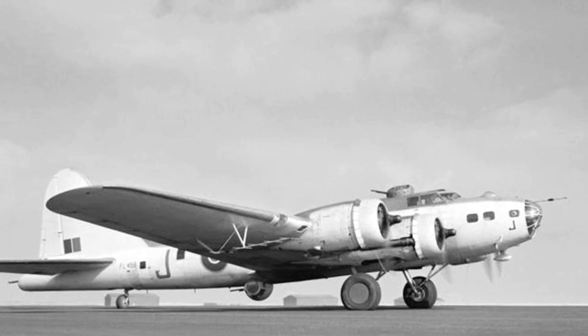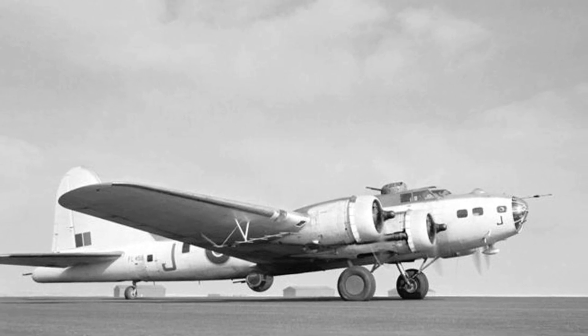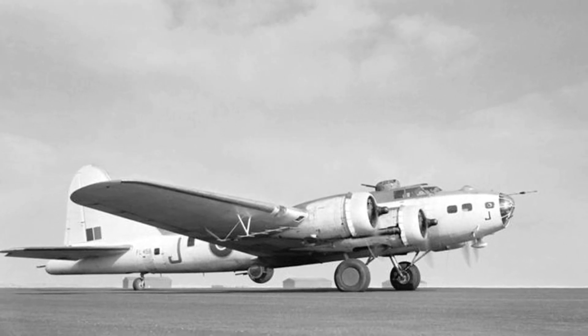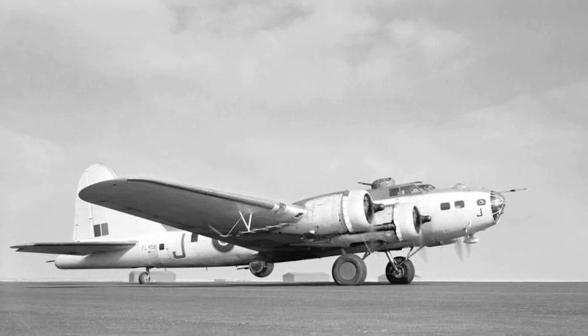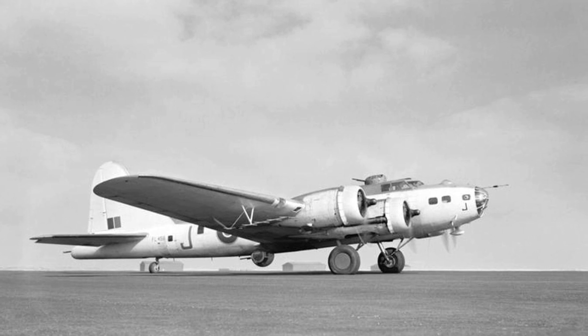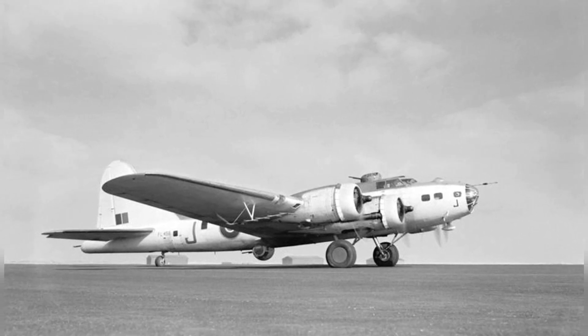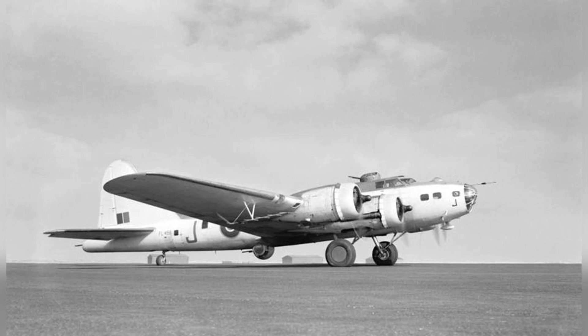In 1943, a RAF Fortress Mark IIA of No. 220 Squadron was stationed at Benbecula in the Outer Hebrides, west of Scotland. This plane was responsible for sinking two U-boats, U-624 and U-707, and also took part in sinking U-575. You can see the ASV-2 radar antennae under the wing in the photo.